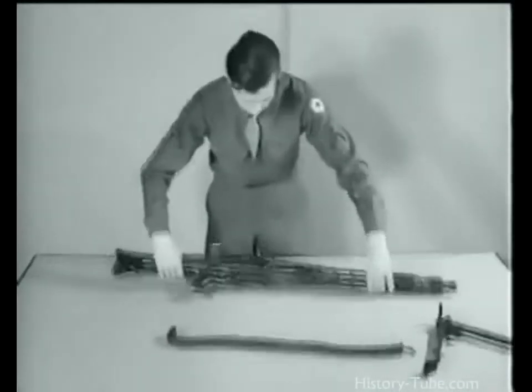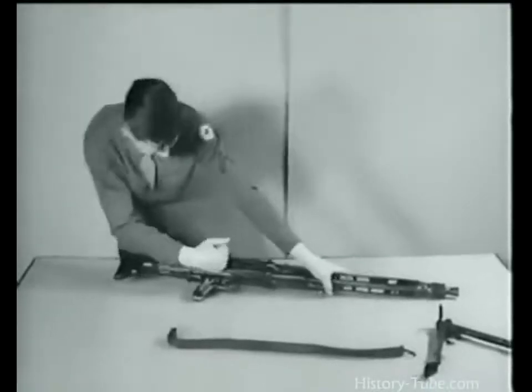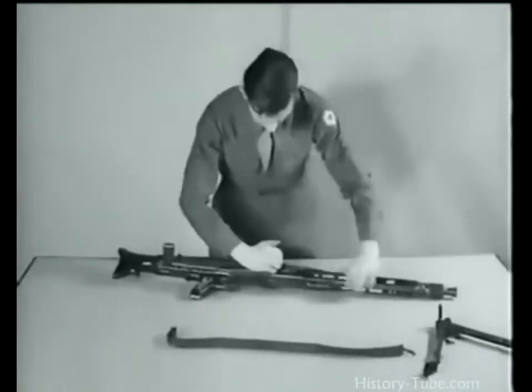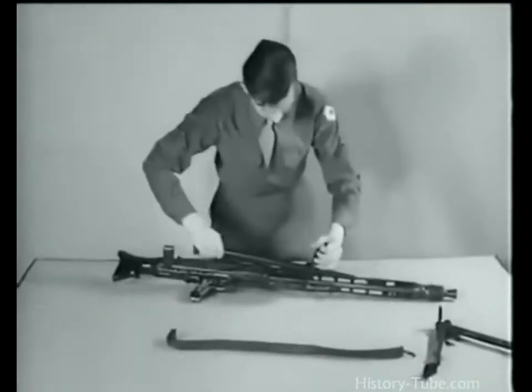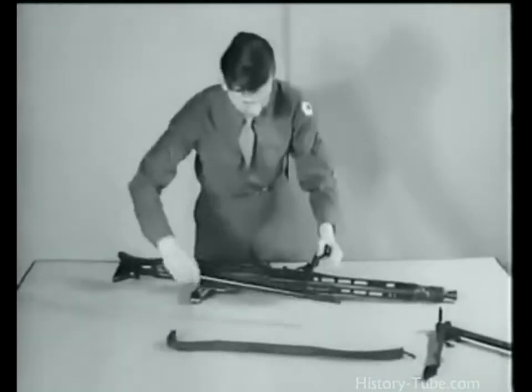To change the barrel, a barrel change lever is hinged on the right side of the barrel jacket. The lever swings out, bringing the barrel with it. Slide the barrel to the rear and remove.